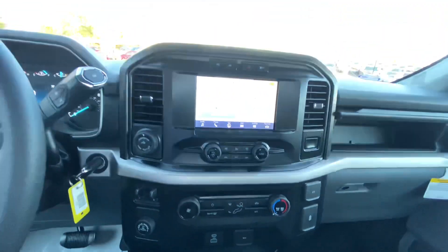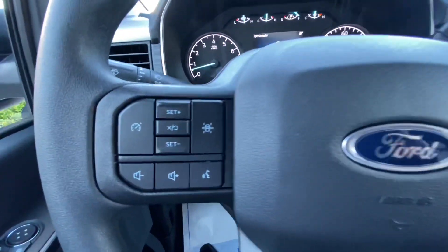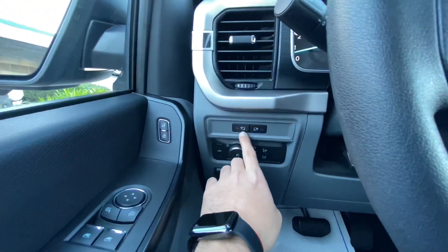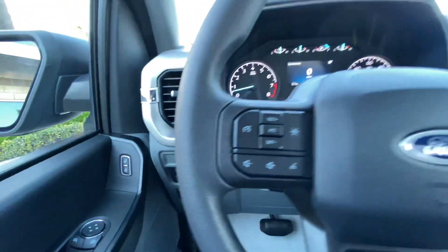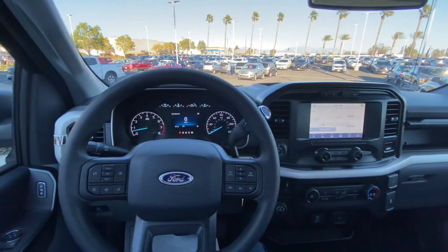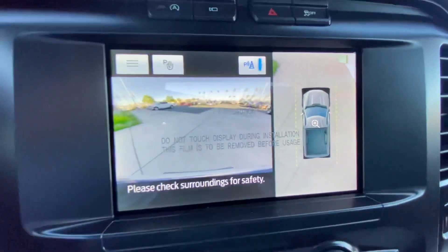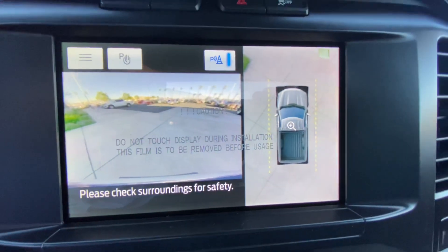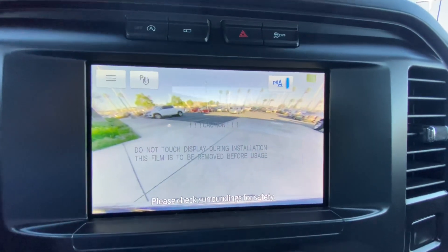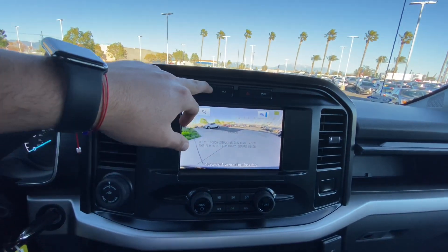You have USB-C and USB ports, with another one on the other side as well — a lot of charging options for you and your passengers. This model also has lane keeping assist and LED lights on the side mirrors. Overall it's a very nicely specced XL. This one has the 360-degree camera, so you can see the truck in a bird's-eye view or focus on the front camera if you're parking in a garage or at a market.